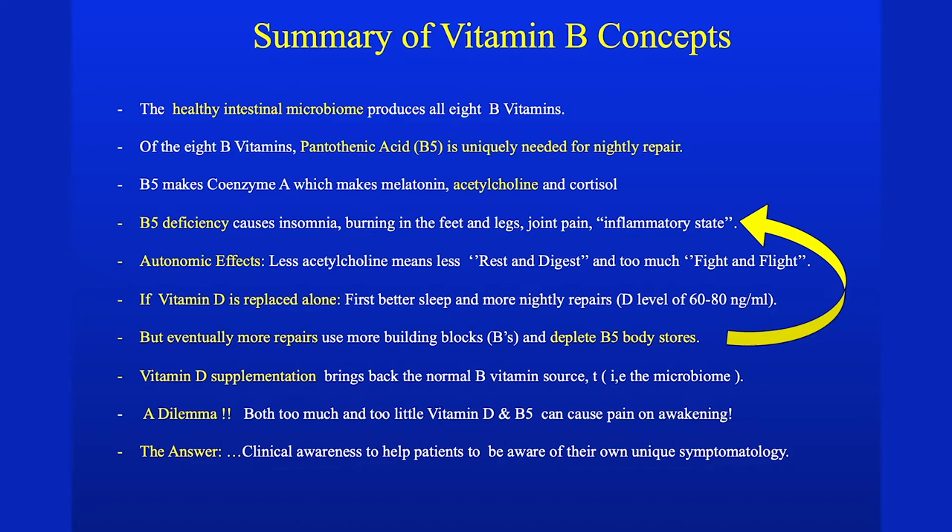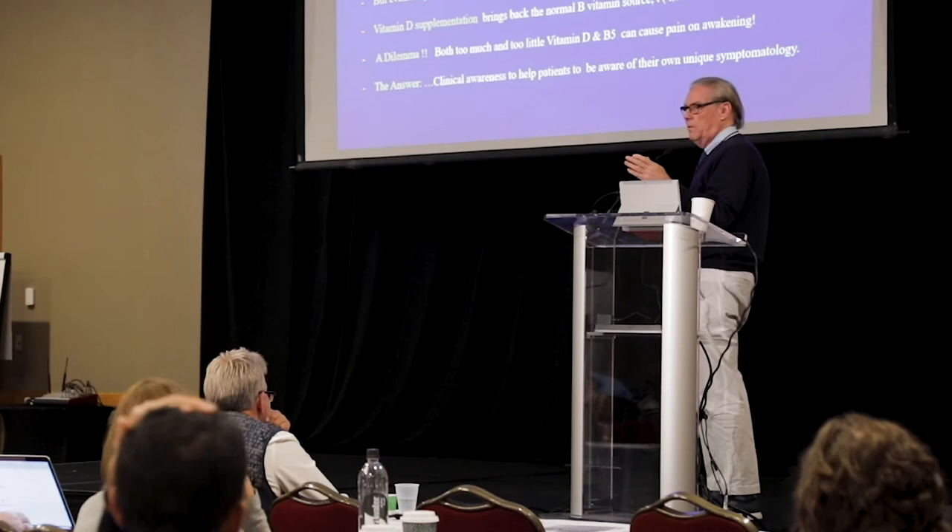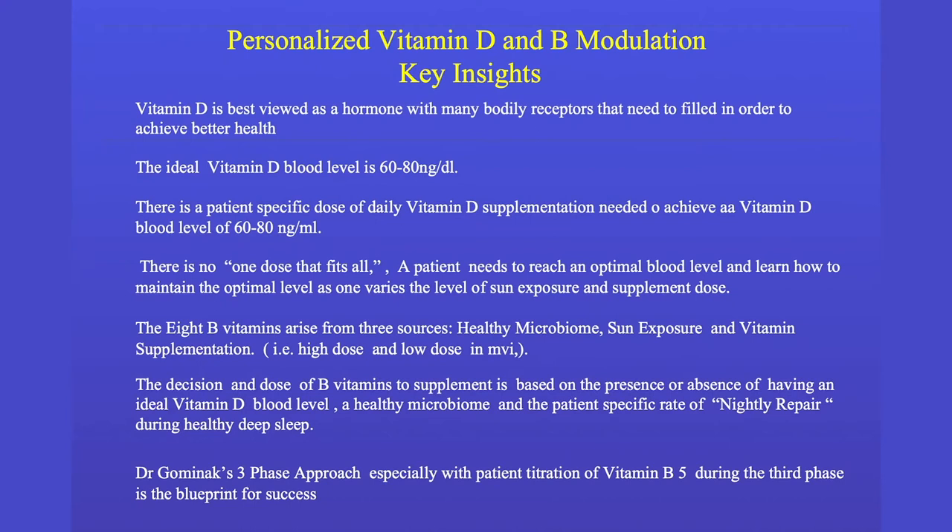The healthy intestinal microbiome produces all eight B vitamins. Of the eight, the one most important — especially later — is B5, and sometimes once you're healed you need to add back B5. The dilemma is when you have a patient who's sick and vitamin D deficient: if you give them back the B vitamins and vitamin D they start getting better. Once you get their level back up, the bacteria that has not been making B vitamins starts making them, and you have to stop the B supplementation.